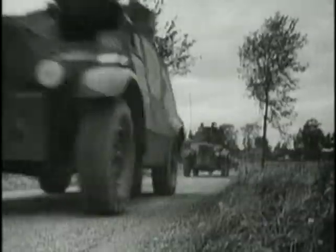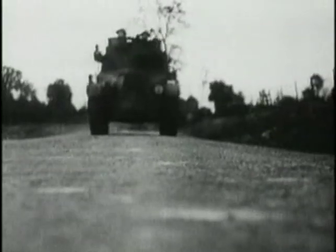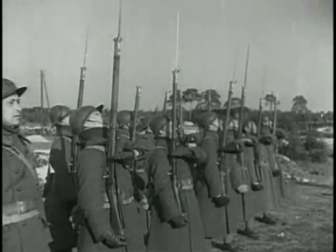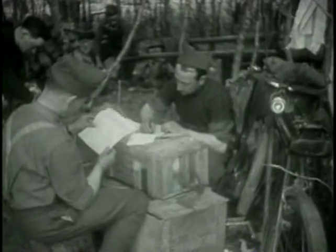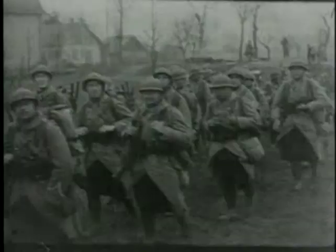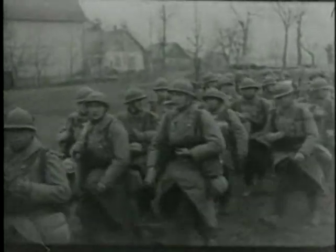Their months of waiting were spent improving defence works and completing the training of the recently raised Territorial Army units. For the French soldiers, however, their army's ingrained defensive strategy added to its inertia and further sapped their fighting spirit. On May the 10th, the French army would go into battle with a fatal mix of apathy and disharmony.